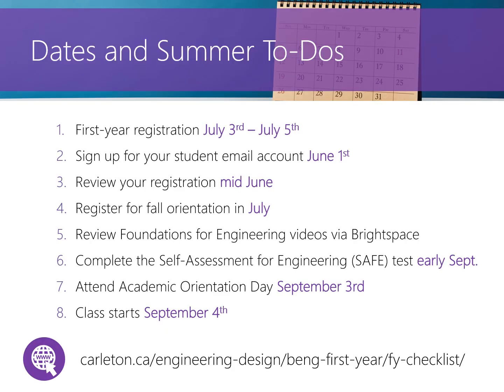It's important to be aware of some key dates for new students. Our team has prepared a checklist of need-to-do activities leading up to classes starting in September. You can view this information on our first year website as well — the link is in the description.